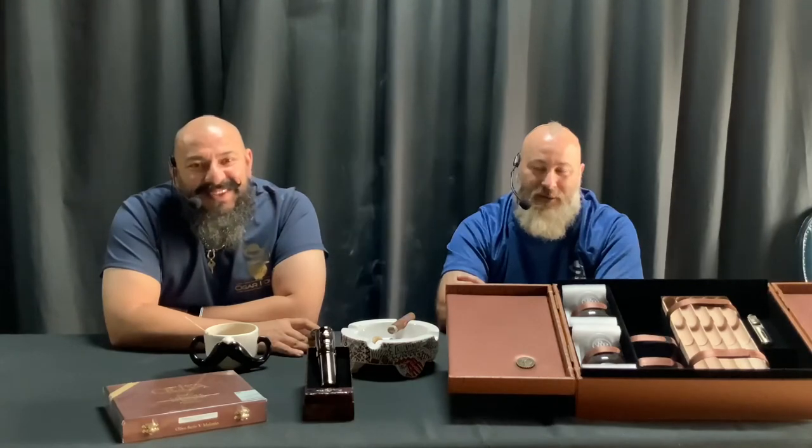All right, that's all we got. We're going to cut it here so we don't bore you all to death. Stay safe, stay sane, stay healthy. Salud.